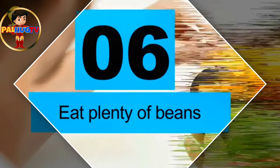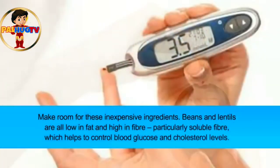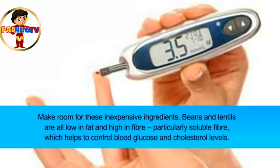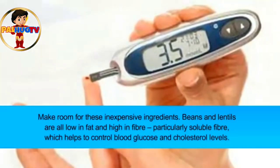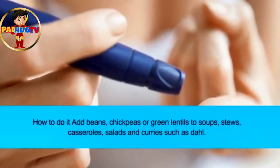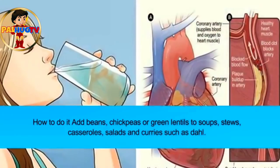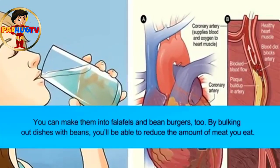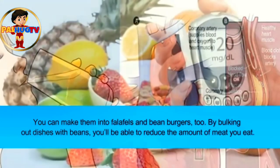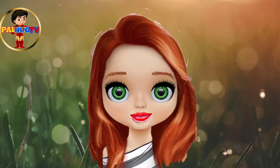Tip six: eat plenty of beans. Make room for these inexpensive ingredients — beans and lentils are all low in fat and high in fiber, particularly soluble fiber, which helps to control blood glucose and cholesterol levels. Add beans, chickpeas, or green lentils to soups, stews, casseroles, salads, and curries such as dhal. You can make them into falafels and bean burgers too. By bulking out dishes with beans, you'll be able to reduce the amount of meat you eat. We really hope you find this article helpful — don't forget to share it with your friends and family. Thank you for watching.